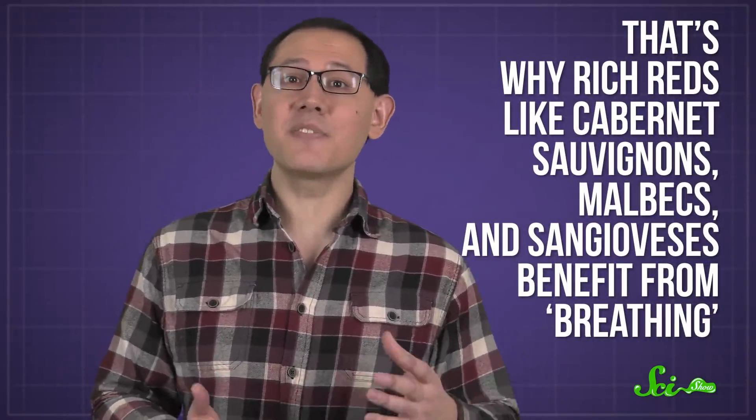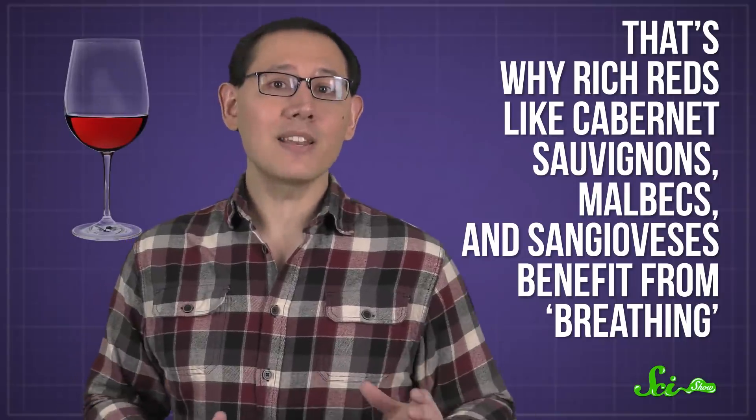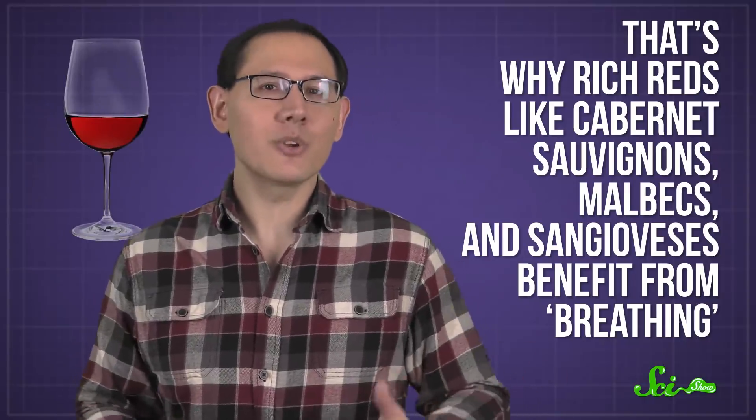and Sangioveses benefit from breathing, and why red wine glasses are rounder and larger, to increase the amount of wine that's in contact with air. Fruity, fresh red wines have fewer tannins, so they don't need to breathe as much, if at all.